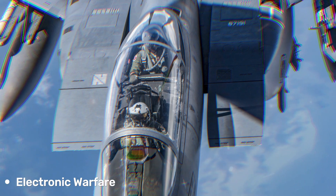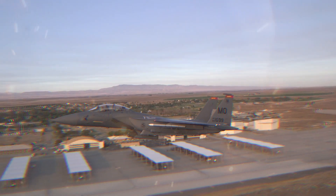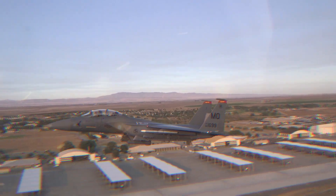The aircraft is also equipped with electronic warfare systems to help counter enemy radar and missile threats.